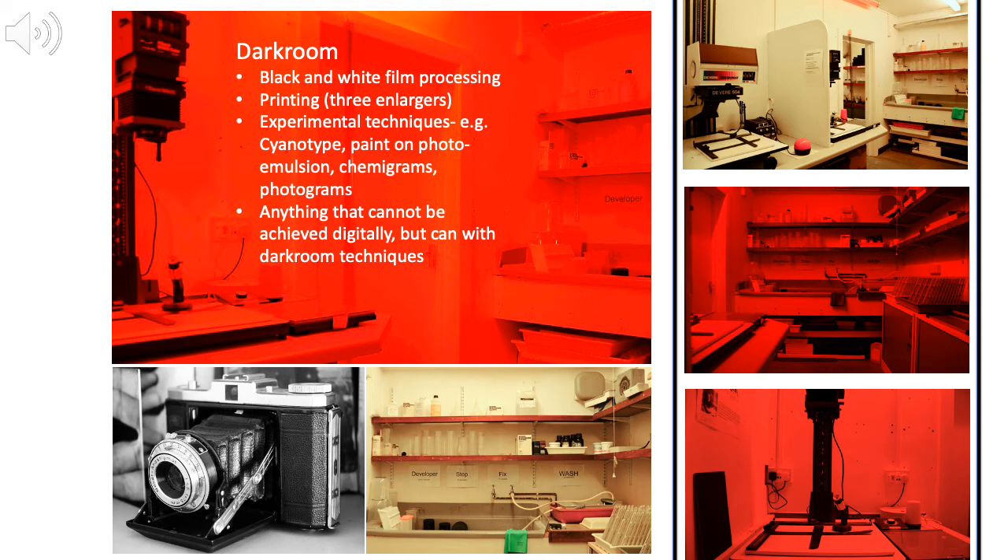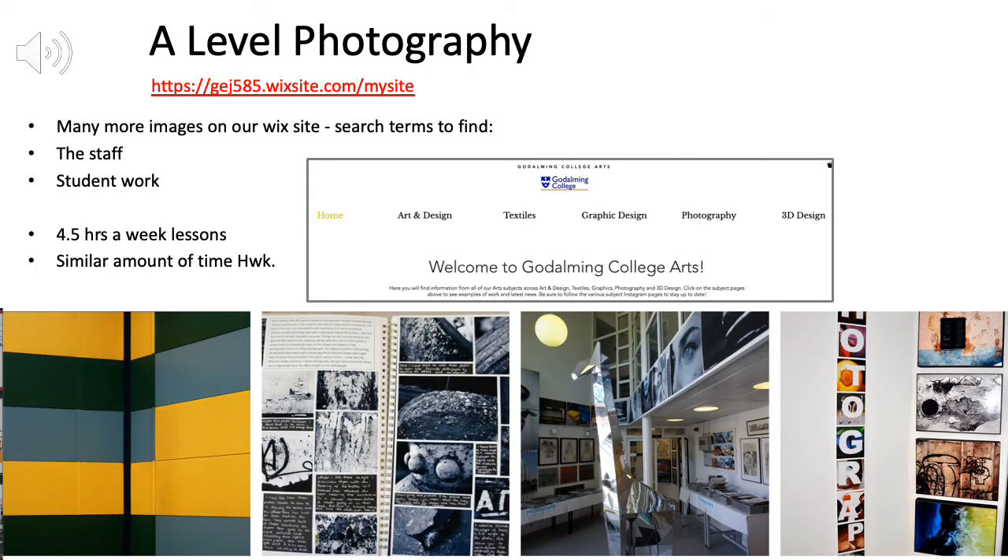If you like the idea of working with chemicals and light, you can also work in our darkroom. If you've got ideas that you'd like to see not looking like digital but looking different, the darkroom offers something that isn't like a digital photograph.